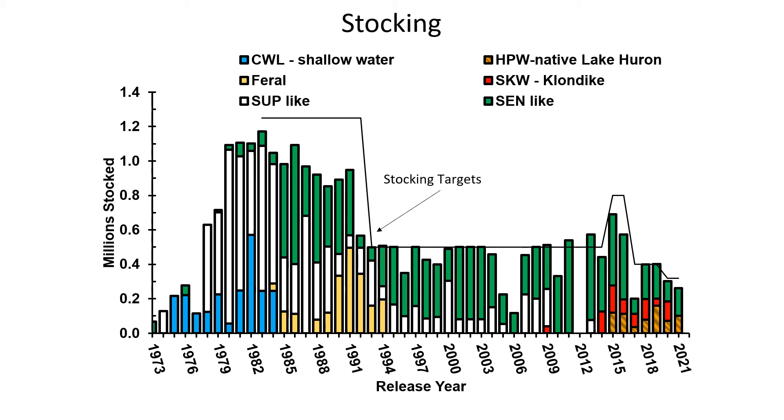The target was later reduced in 1993 to 500,000 due to concerns over productivity and the prey fish community. That was crystallized in the 1997 plan and maintained until the 2014 plan was put into operation, which raised stocking to 800,000.